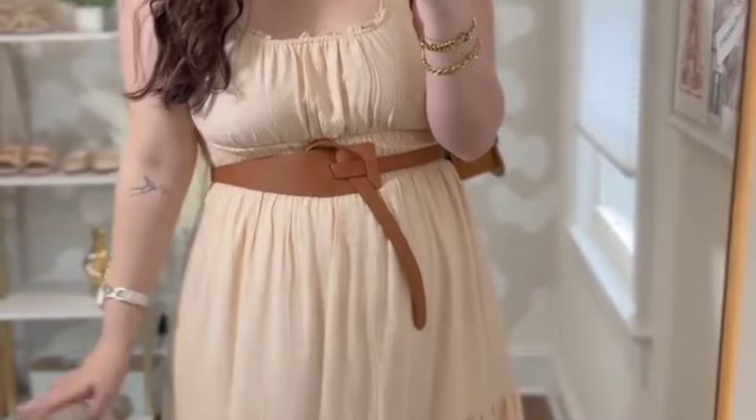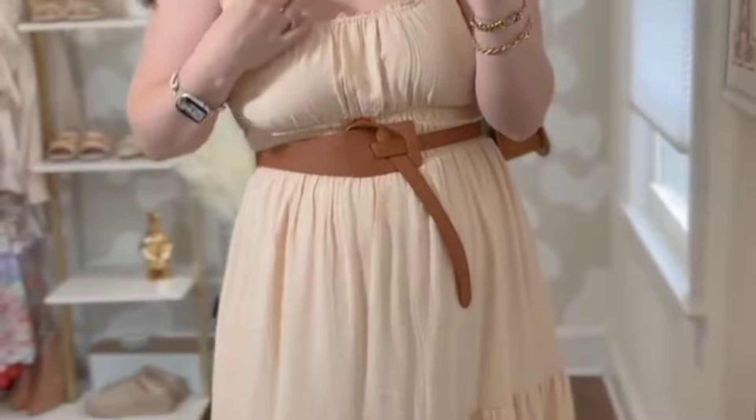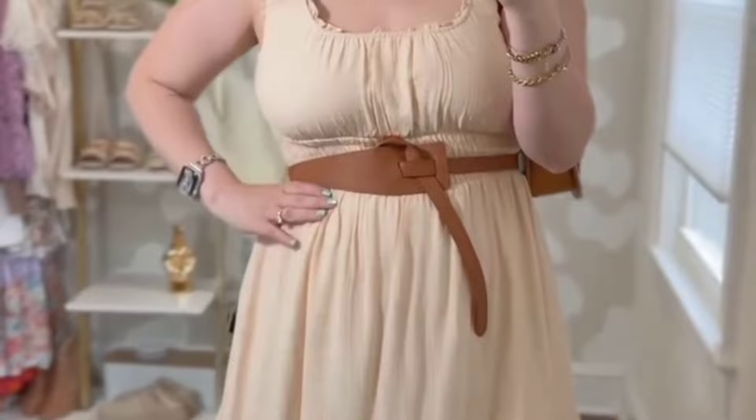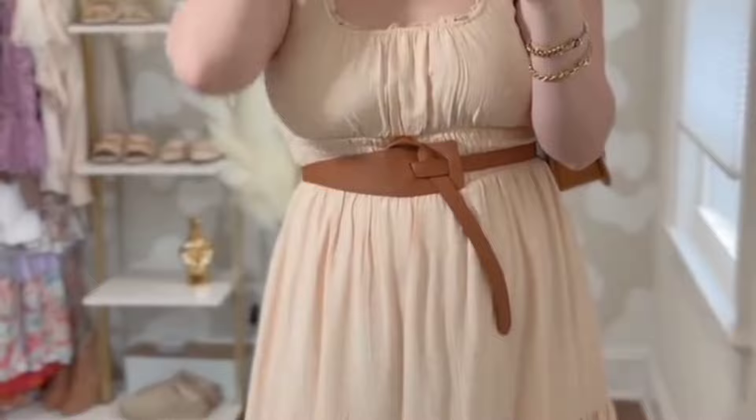Sharing the look from today's reel. I'm obsessed with this smocked dress — it is so beautiful. I love that the straps are thick enough that you could wear a normal bra. It has a smocking detail here, it has pockets, and it is lined until about the mid-thigh, so it is perfect. Comes in a bunch of colors. I'm wearing a size large and I would say go true to size because this fits me perfectly. I love this belt — it just adds such a level of elevation to the look. The belt runs true to size and you can tie it so many different ways.